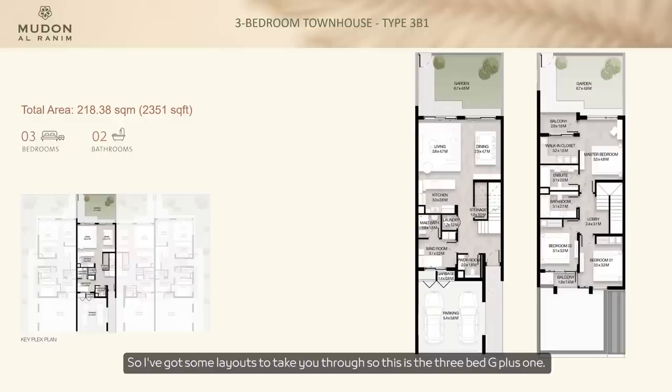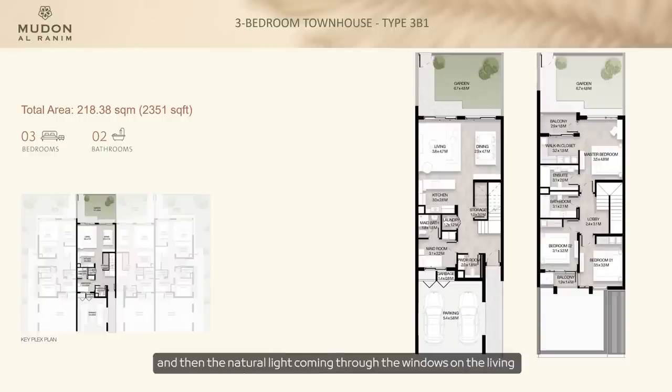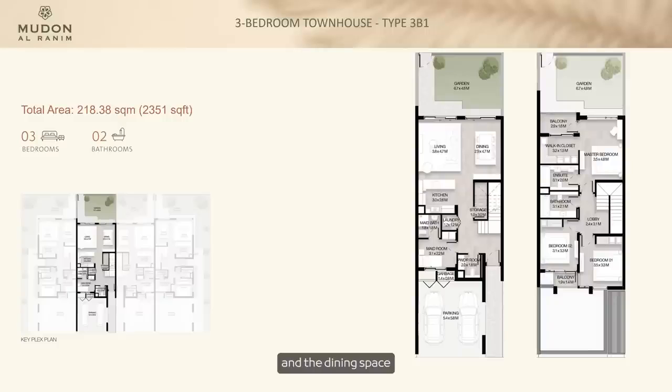Now for the layouts — the three-bed G plus one is 2,351 square feet in total. We've rearranged the staircase to really open up the main entrance so you get a nice open space. There's a large galley-style kitchen, an enormous living space, and natural light coming through the windows on the living and dining space. Upstairs we've increased the size of the master bedroom from earlier phases, added a large walk-in closet, and introduced a balcony.